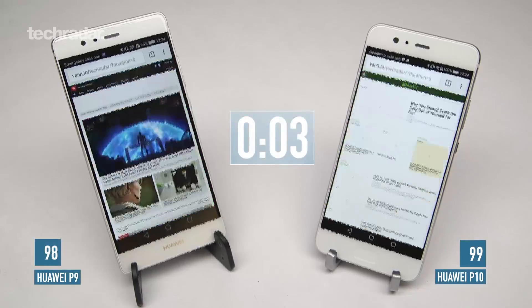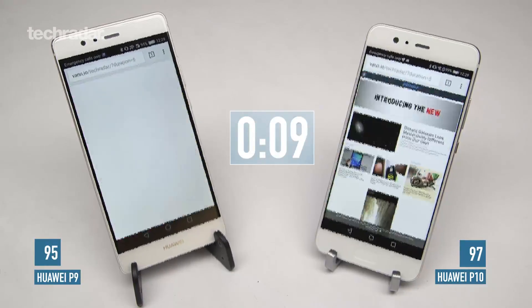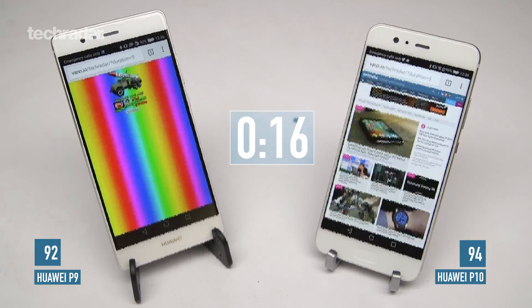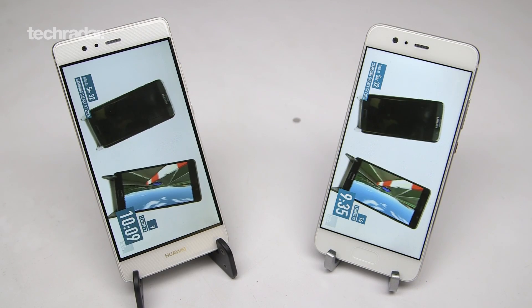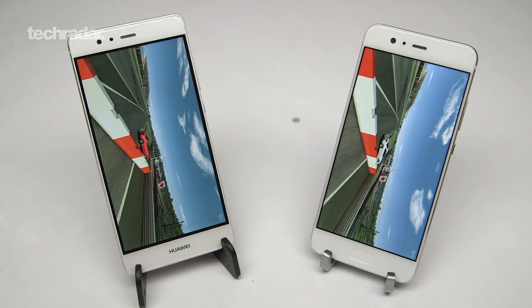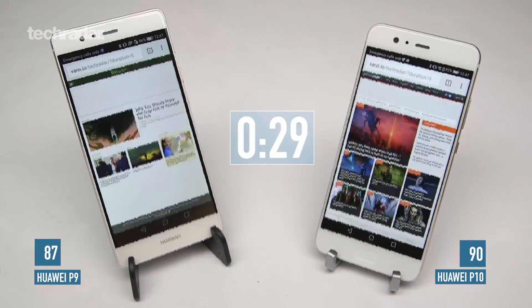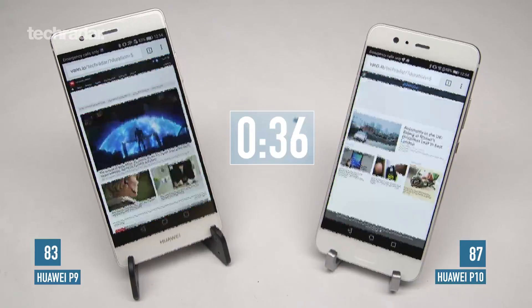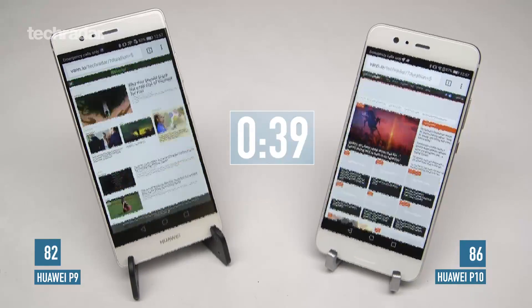The first stage of our battery test is browsing, followed by three other stages. Each of these stages lasts an hour and a half. The second stage is YouTube, followed by gaming, and then we end with playing a video from the phone's memory. Now the Huawei P9 didn't even make it to that fourth stage last time, so we're going to see if either of these phones can make it the full six hours.